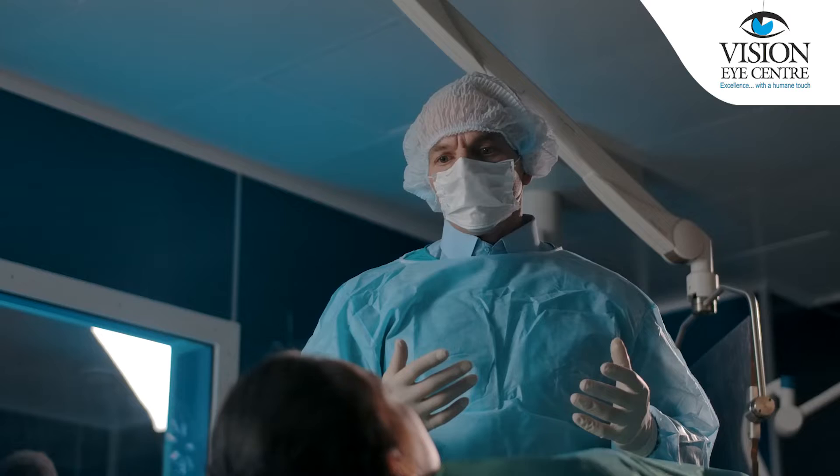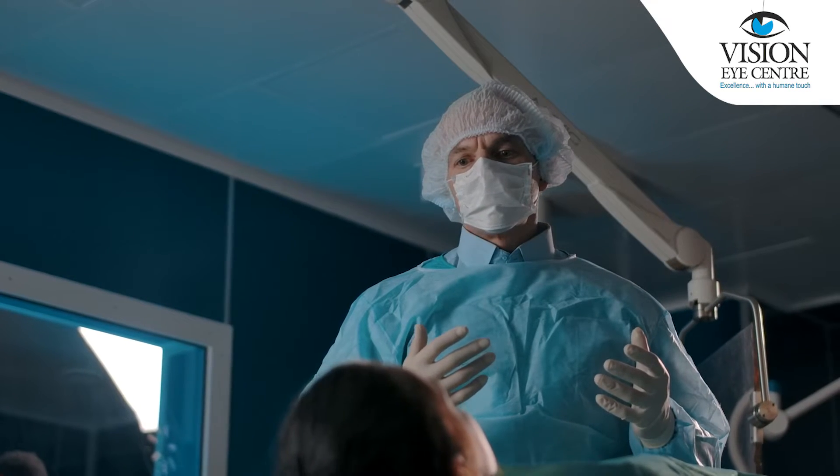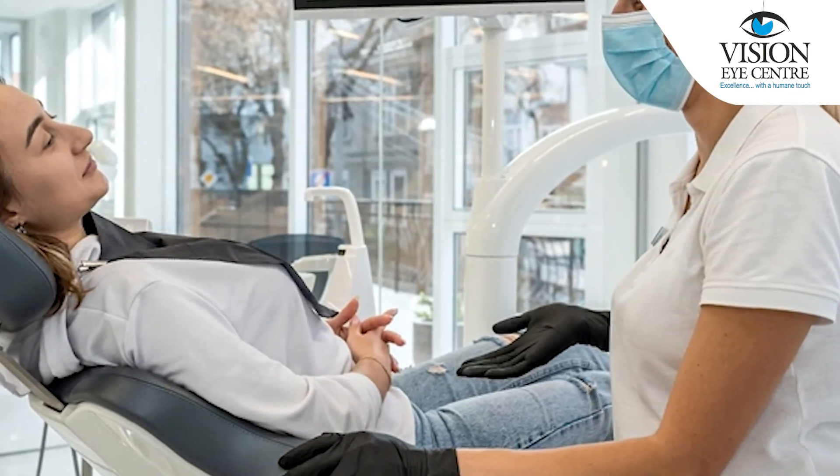During the surgery, if you have any questions or queries, you can speak up. However, it is unadvisable to move your limbs or your head during the surgery. If you are anxious, we can converse throughout your surgery to keep you comfortable.